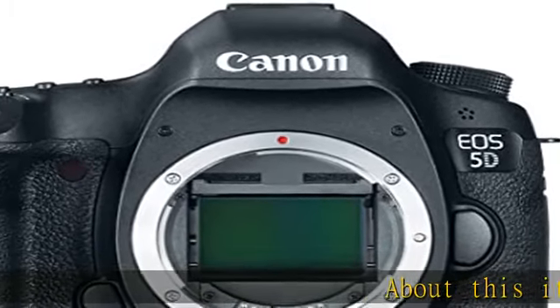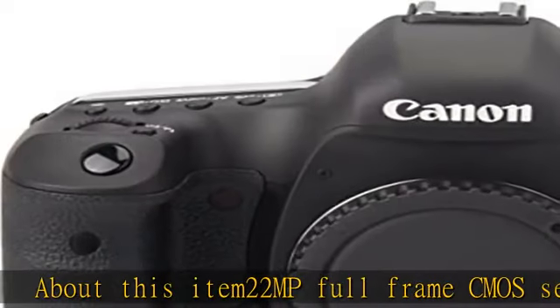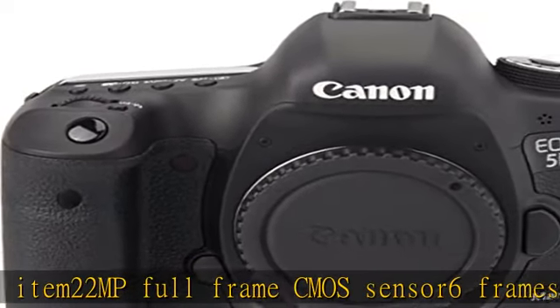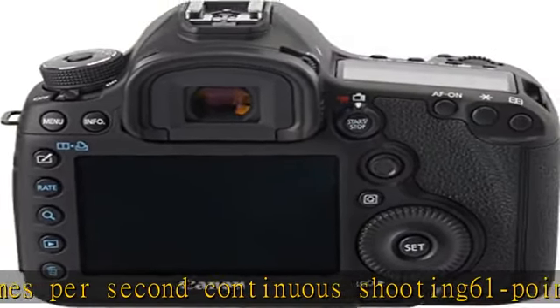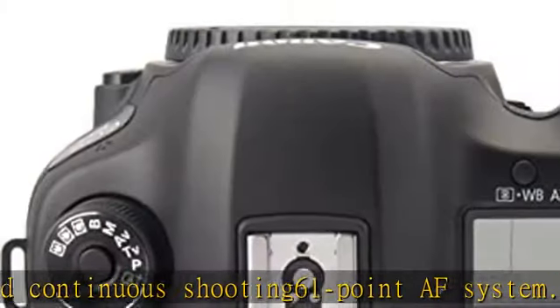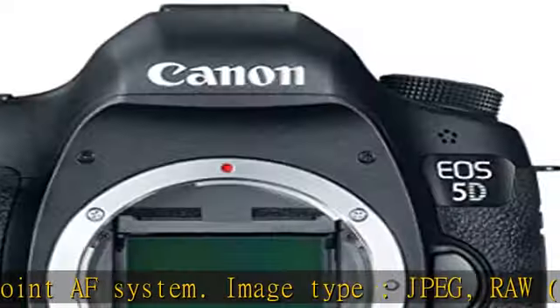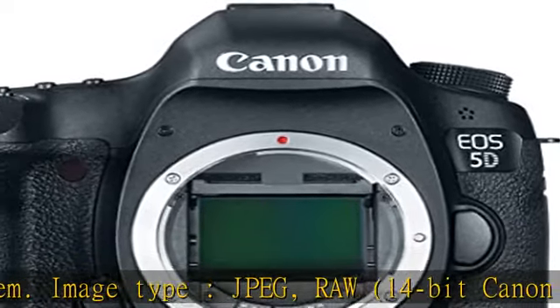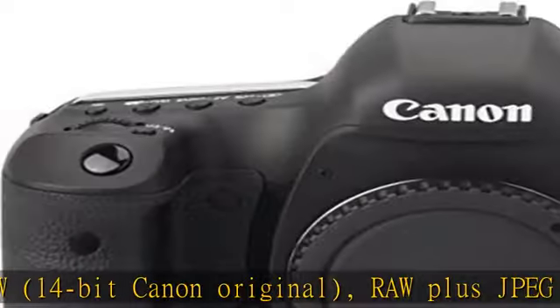About this item: 22MP full-frame CMOS sensor, 6 frames per second continuous shooting, 61-point AF system. Image type: JPEG, RAW, 14-bit Canon original. RAW plus JPEG simultaneous recording enabled. ISO 100–25600 range with 50, 100, and 102800 expansion. 1080p HD video recording with manual controls.